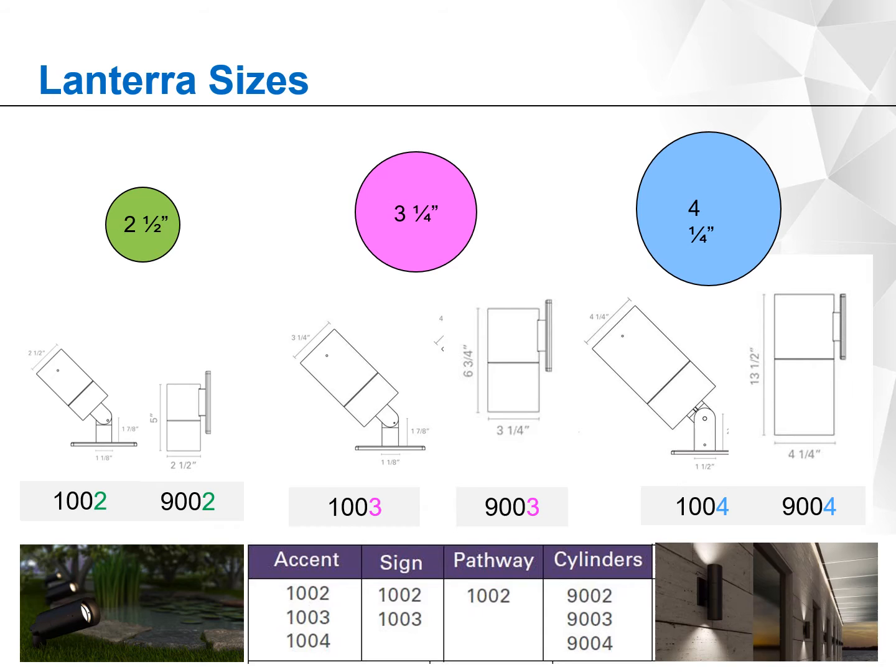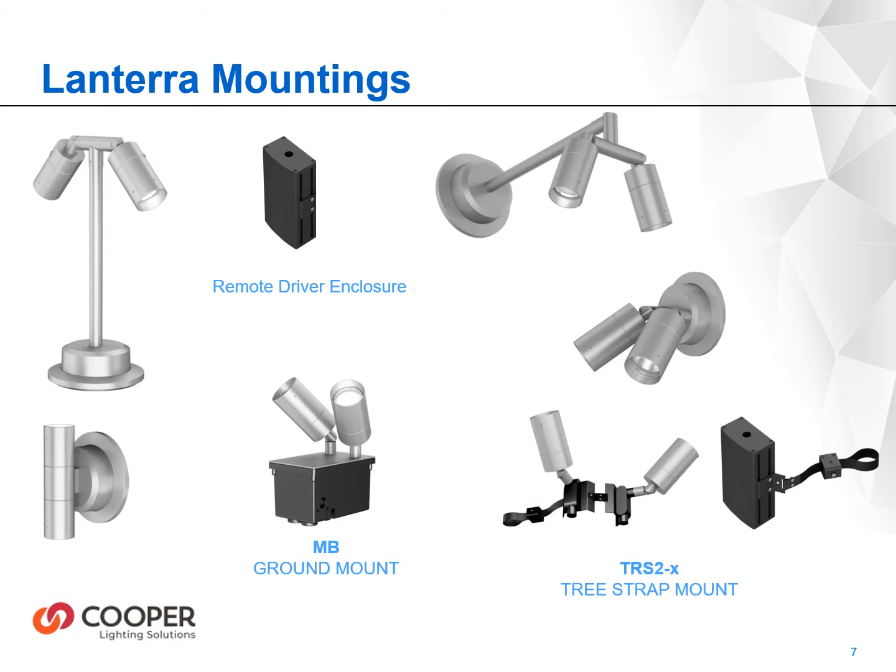Catalog logic follows the mounting condition and then the aperture size. Not all sizes are available for the different mountings. The accent fixtures are cataloged as the 1000 series and wall mount fixtures are cataloged at the 9000 series. With three different sizes available, project scalability shouldn't be an issue. With in-house machining, both the fixtures and the mountings can be made to your specification, and customization is possible — we can work with you during the design process.